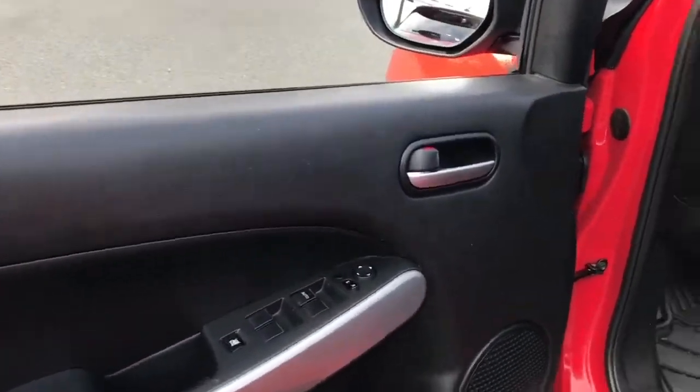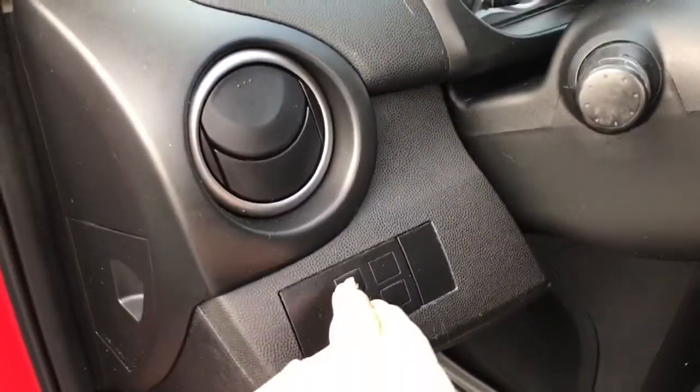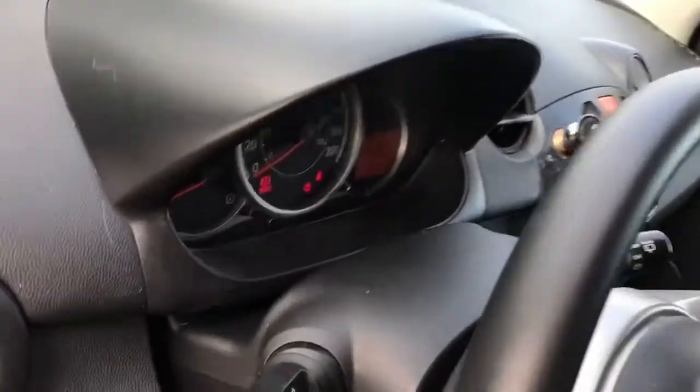There's storage and a speaker in the door, as well as power locks, windows, and mirrors. The driver's seat is manually adjusted, and you have your traction control and lighting controls located here.